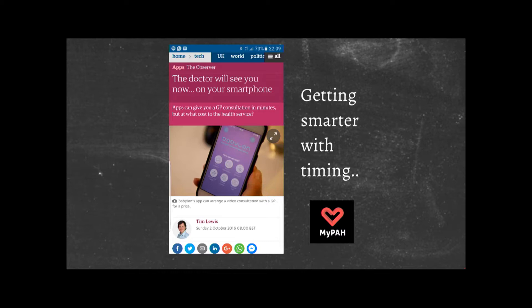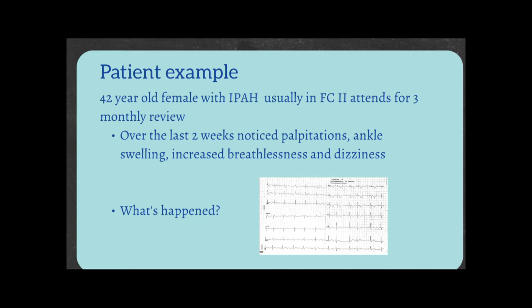Here's an example of a fictional patient — though it's a real ECG. A 42-year-old woman with idiopathic PAH, normally functional class 2 — breathless on moderate exertion, climbing stairs, that sort of thing. She comes for her three-month review but tells you that two weeks ago she became more breathless, dizzy, and had palpitations. Paul alluded to the fact that it's important to be in sinus rhythm. She has developed an arrhythmia — she's gone into atrial flutter.